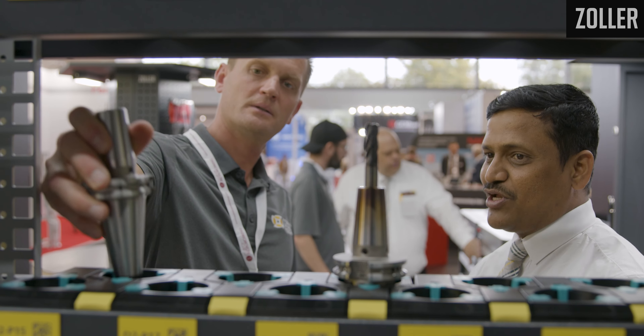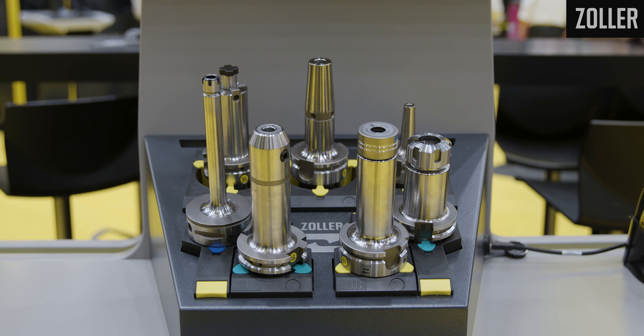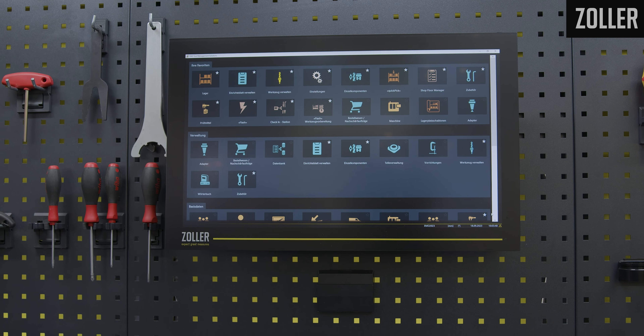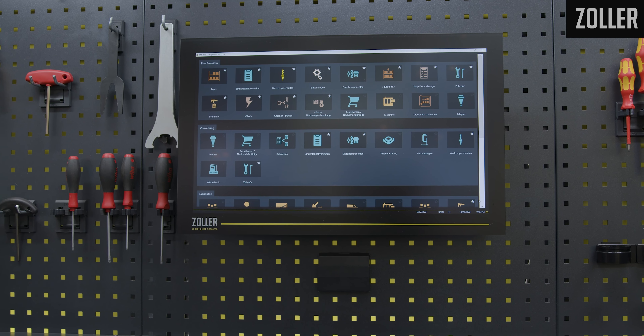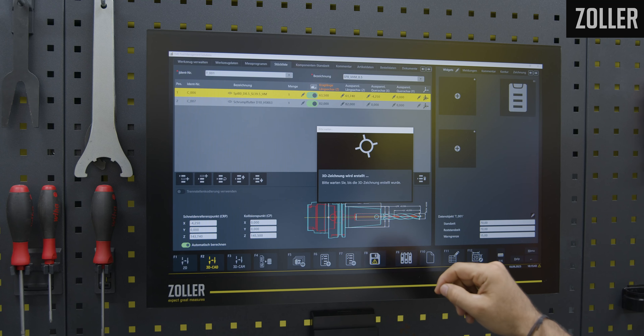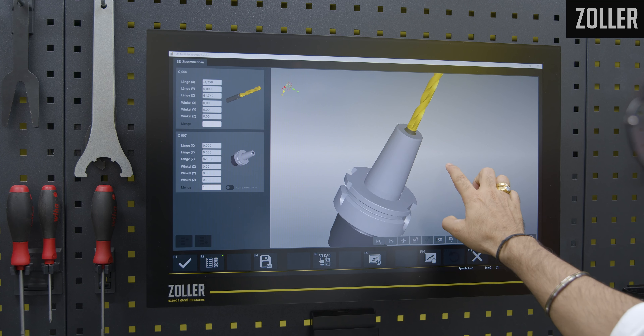It starts basically with the cutting tool information and tool holder information, and we are presenting our new Solar Portal where we can download digital information of the Solar tooling solutions into the Solar TMS software. The Solar TMS software is really the foundation of organizing on the shop floor level, managing dock locations, having integration into CAM systems, having the digitalization to the machine tool, and last but not least the entire setup in automation.